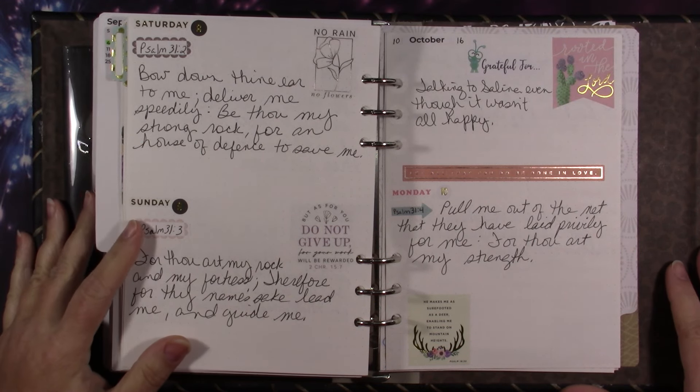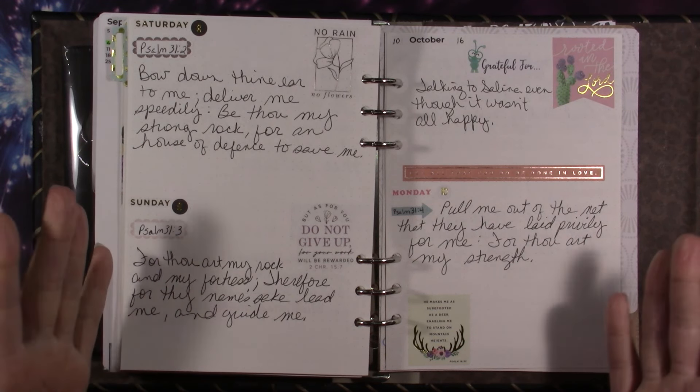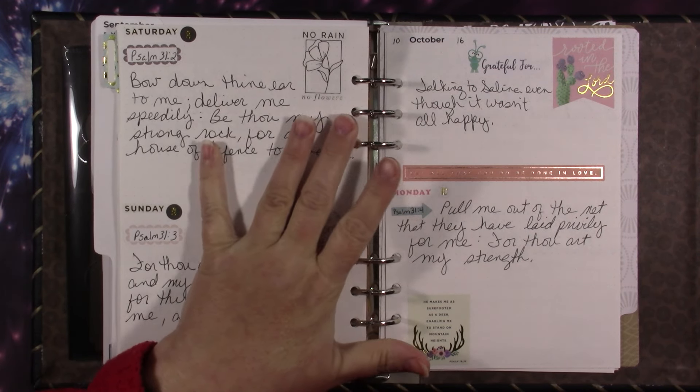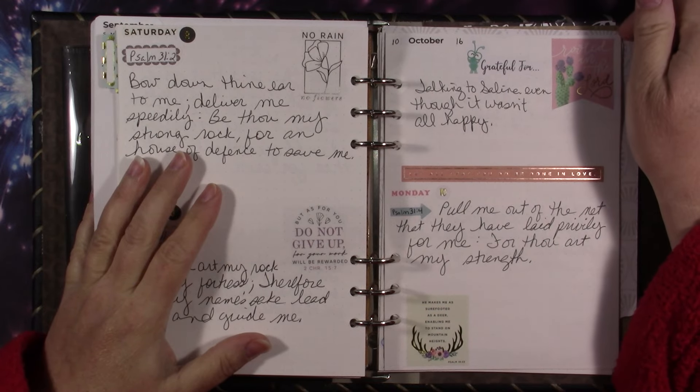Hey guys, today I'm going to be decorating my faith journal, or my scripture writing journal, whatever you want to call it. I'm going to start with showing you what last week turned out like.